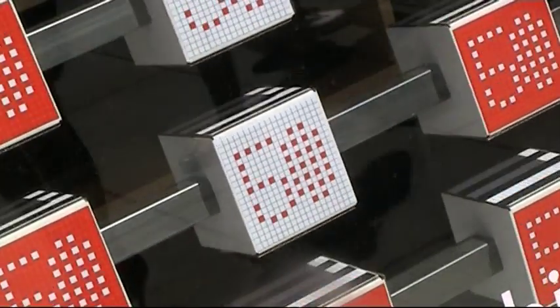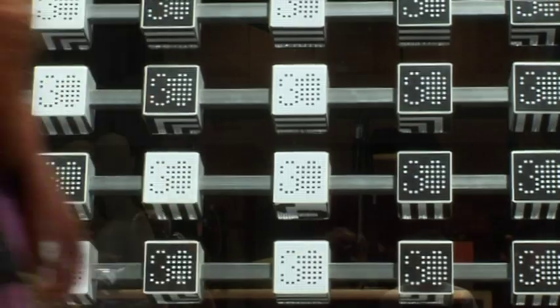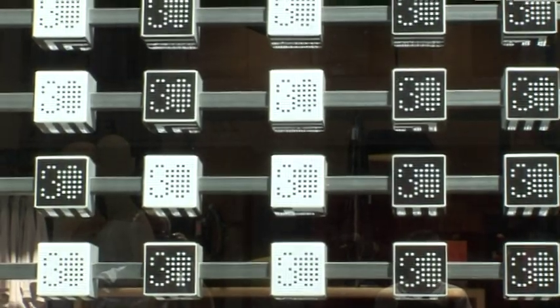How are we using the boxes? Each box has four faces, and each face gave us the ability to display a different message.